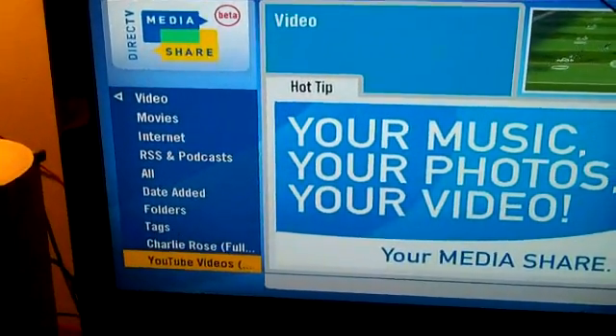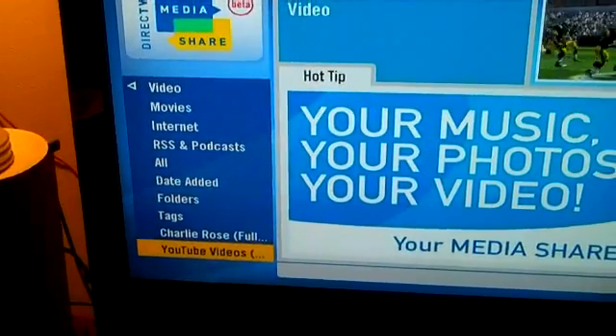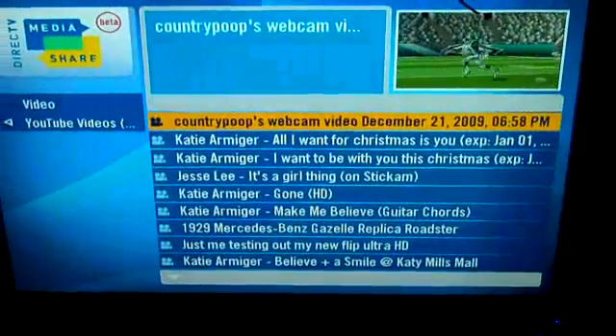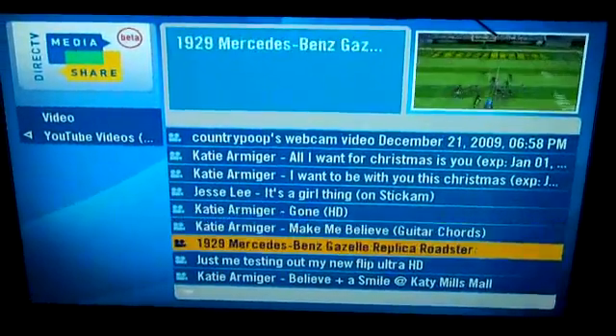Just go to DirecTV's forums and look it up. It's technically easy. I just found that out. But here's my YouTube videos.